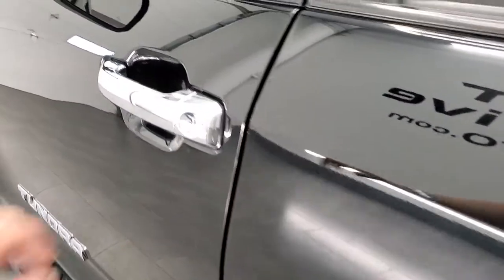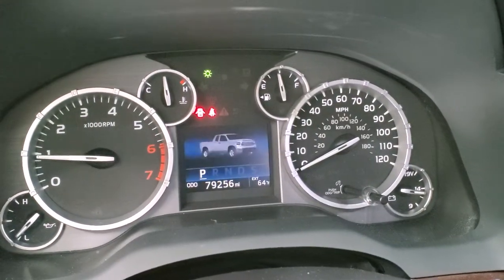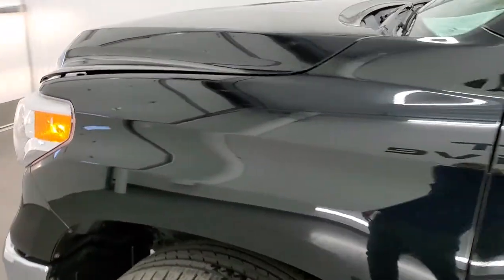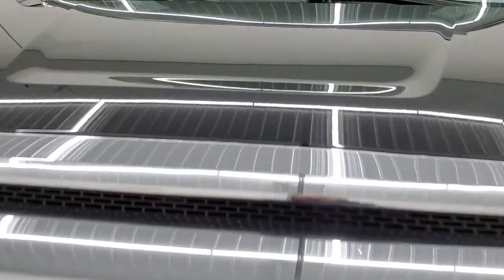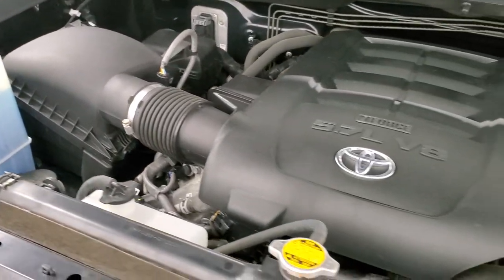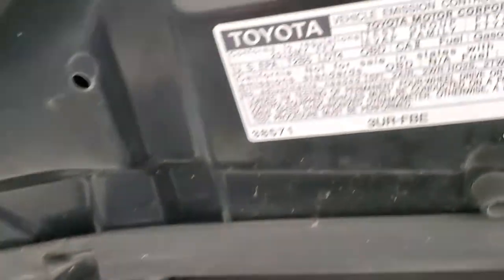We'll start it up and take a look under the hood. Starts right up — no check engine lights or anything like that. I would personally like to thank you for checking out the video. Under the hood we have the 5.7 liter V8 engine. The engine bay is very clean and it runs very smooth. Once again, this truck has been fully safetied and inspected by our service shop, has a fresh oil and filter change, all the fluids have been checked and topped off, and this truck is 100% ready to go.